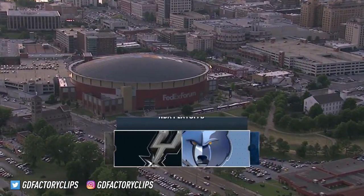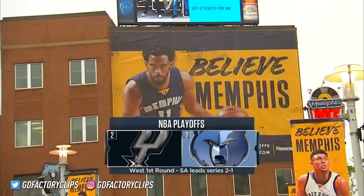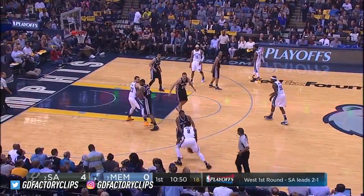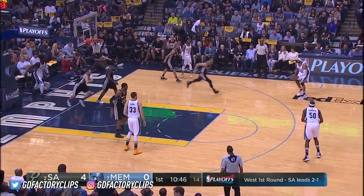Here in Memphis, Tennessee, at FedEx Forum getting ready for game four between the two-seed Spurs and the seven-seed Grizzlies. They are believing in Memphis here. Our guys — LaMarcus, Kawhi, and Tony — did not play great. They didn't produce at a high level.